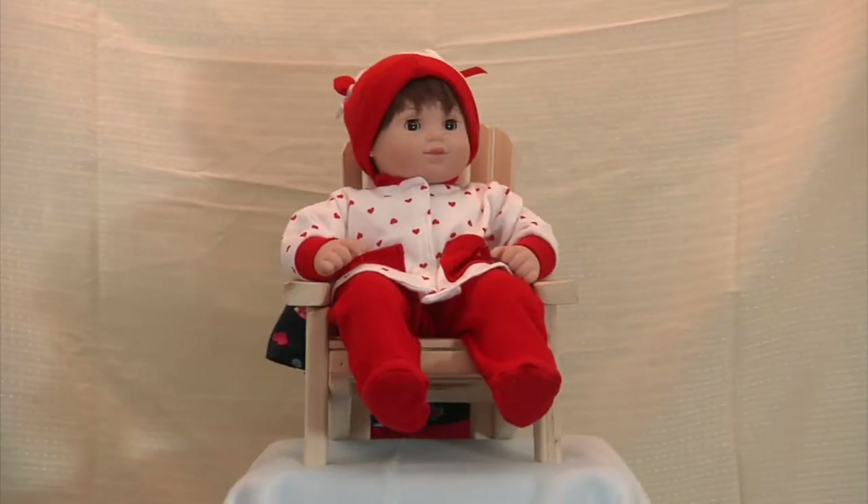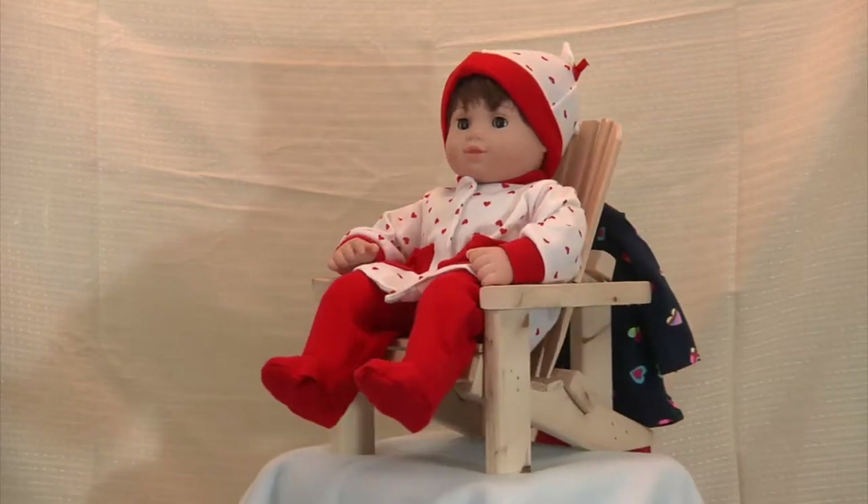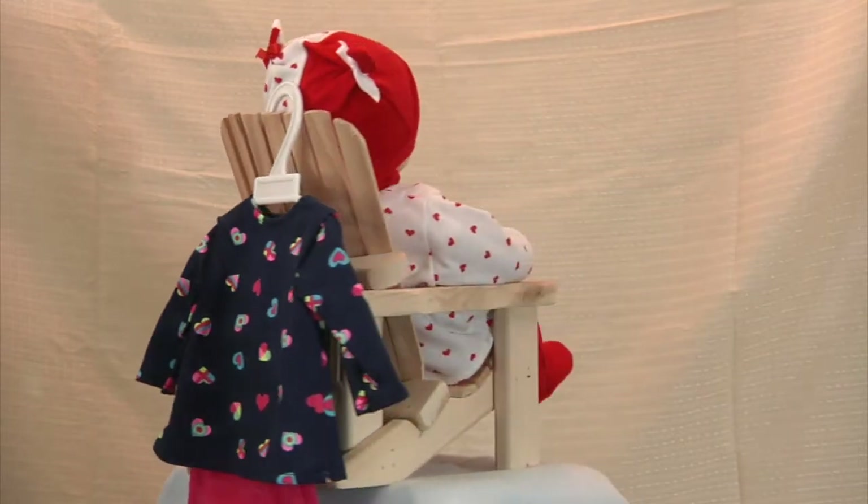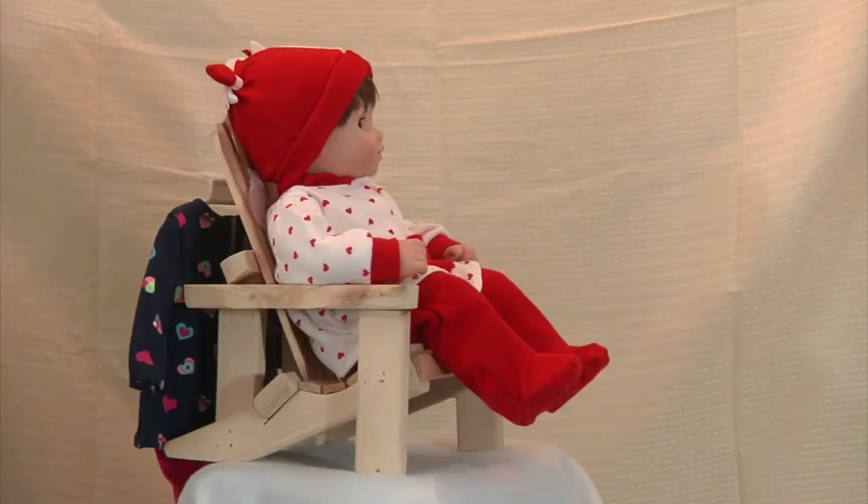Here's a close-up of our valentine baby doll. She's seated in a handmade wooden chair and she'll be ready to dress up for a party.